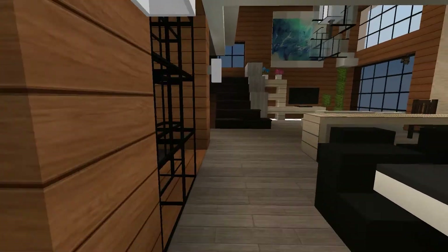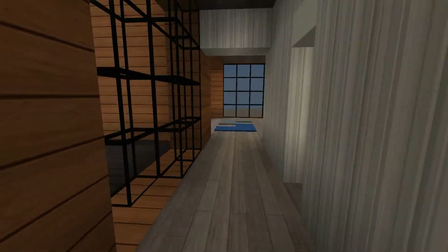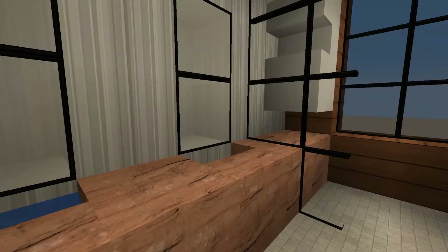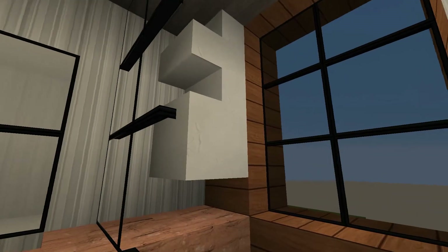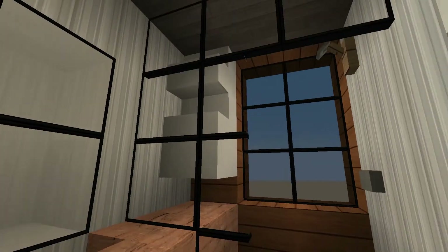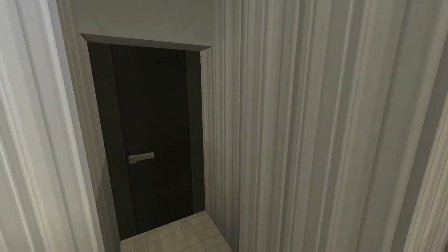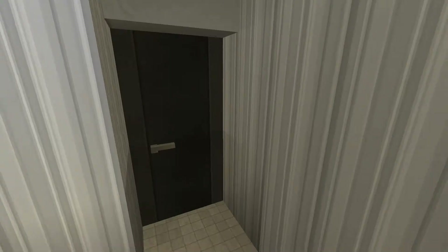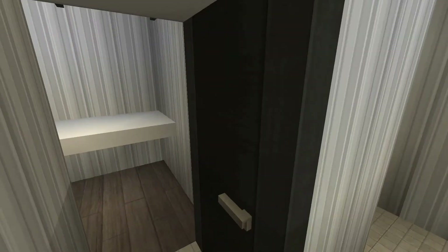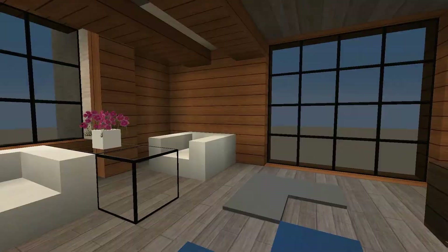On the right side is the half bathroom — just a toilet and sink. Let's go to the master bedroom and its bathroom. Right here is the master bathroom with two sinks and a mirror. The shower looks a little weird — I couldn't find a design I liked and it ended up looking like this, which I don't really like, but I left it. And right here is the toilet.